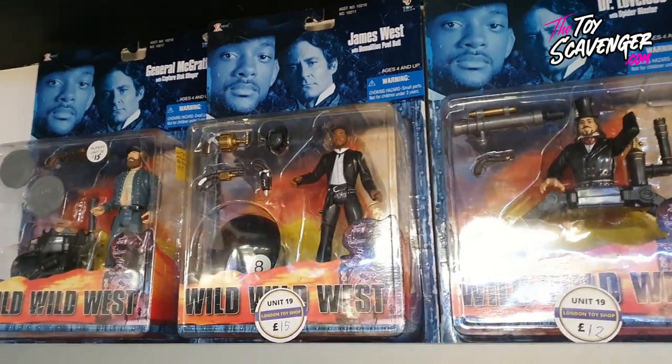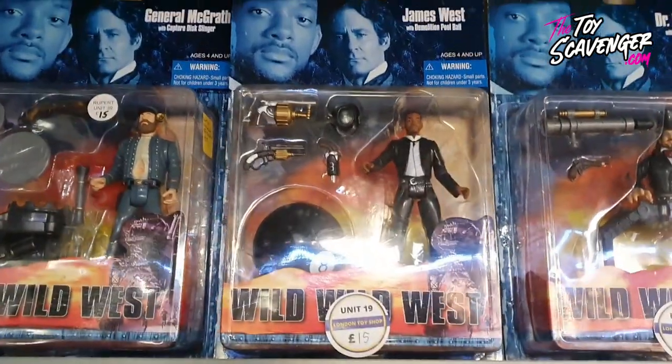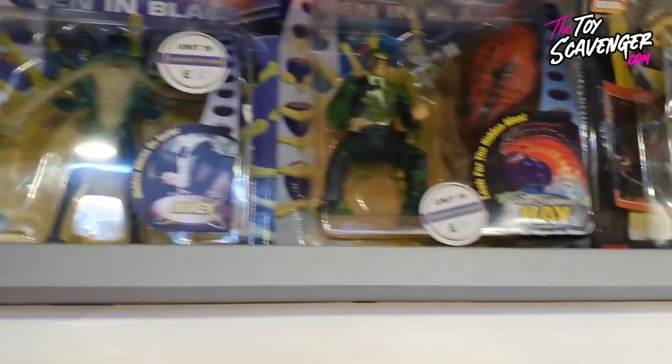Those of you who know me - I just got rid of my Wild Wild West figures because I couldn't sell them. Now I'm tempted to get more because these three are the ones that everyone wants. I don't know, James West... I don't know who you're going to call.